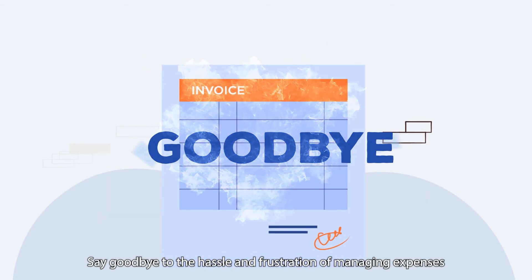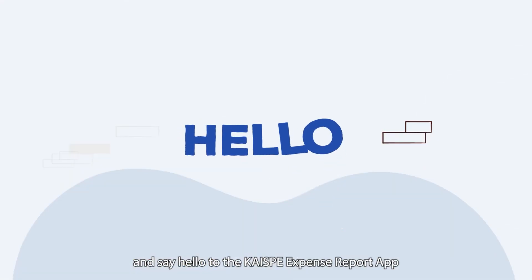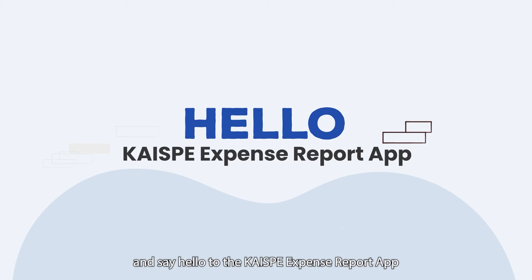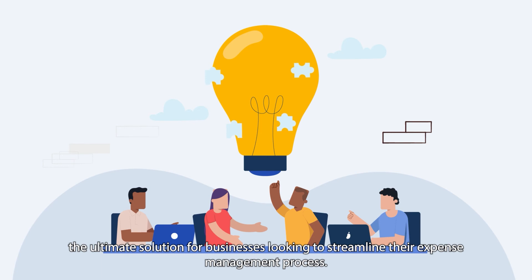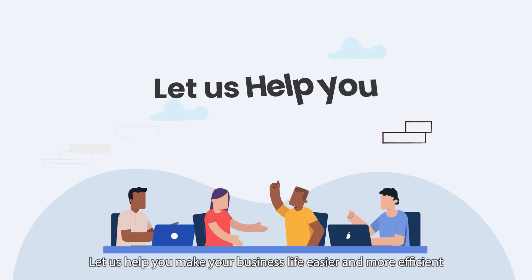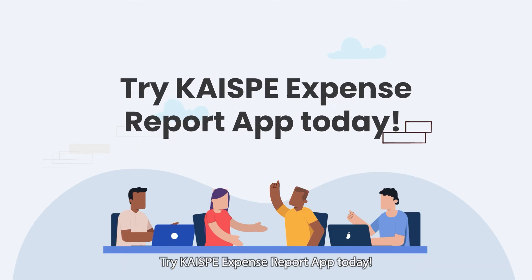Say goodbye to the hassle and frustration of managing expenses and say hello to the Kayi SPI expense report app, the ultimate solution for businesses looking to streamline their expense management process. Let us help you make your business life easier and more efficient. Try Kayi SPI expense report app today. Book a demo.